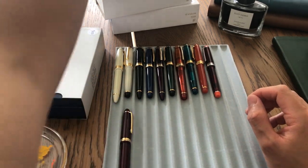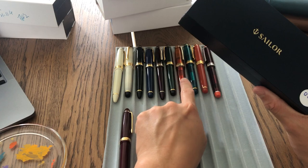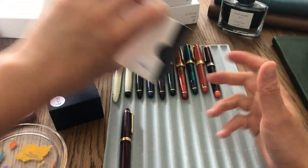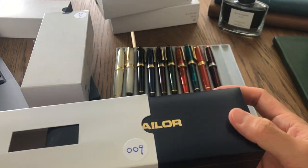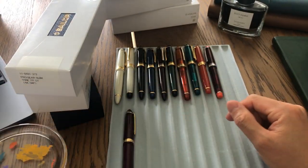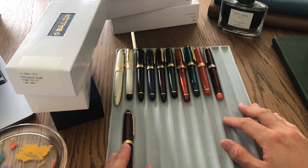Let me show the boxes quickly. Some boxes don't have much to show, but one of them has a little window and feels a lot more cushiony. That's all the pens I wanted to show you today. I'm going to keep getting more, and hopefully I'll make more videos in the future. Thank you for watching — bye!